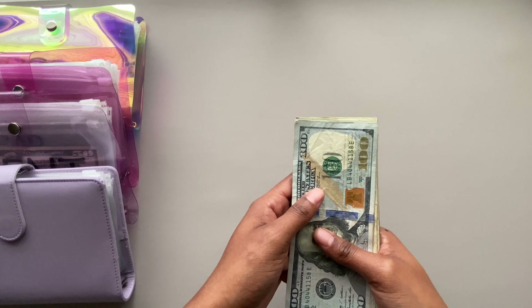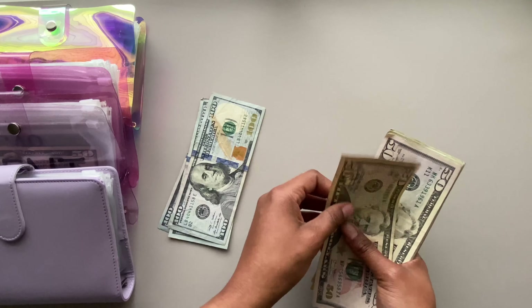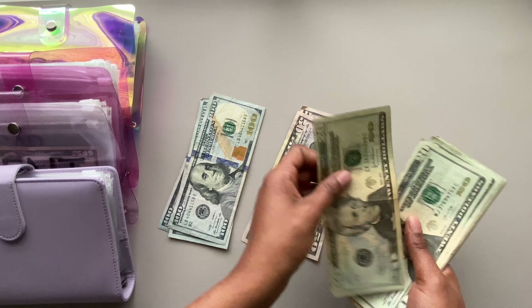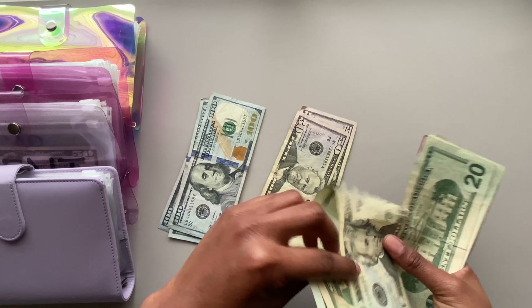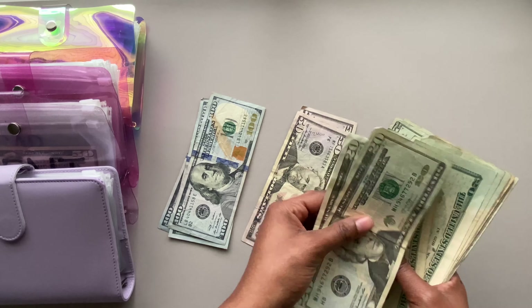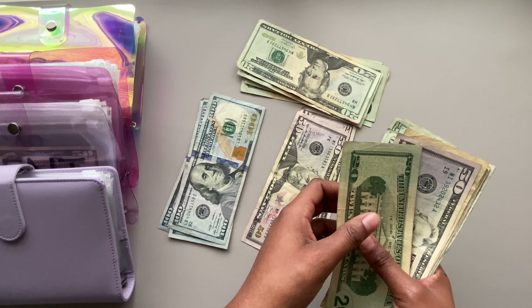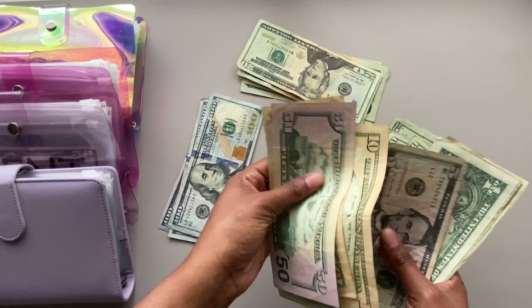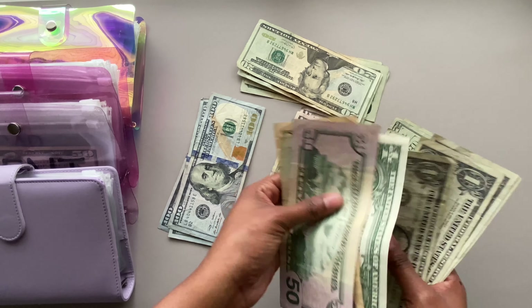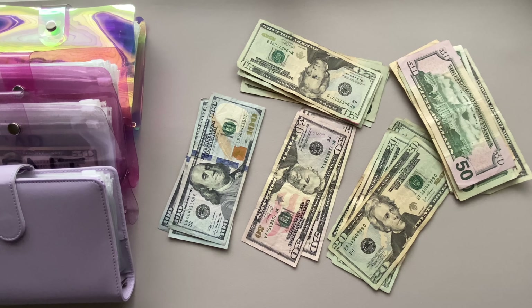Let's count this cash: 100, 200, 300, 400, 420, 440, 460, 480, 500, 520, 540, 560, 580, 600 — I'll deal with those bills later — 650, 660, 670, 680, 690, 695, and then 697, 698, 699, 700. So $700 total. I'm going to organize my cash and we're going to start with my cash envelopes.